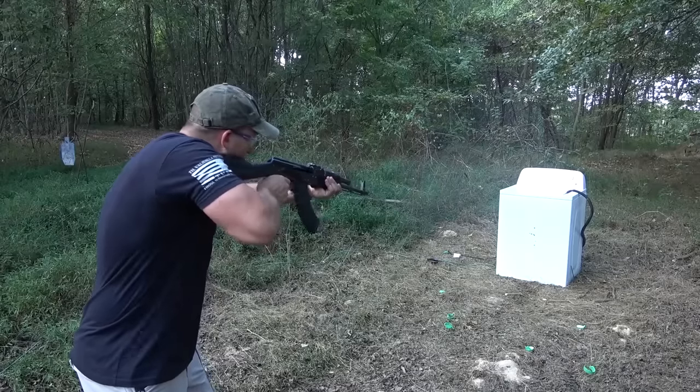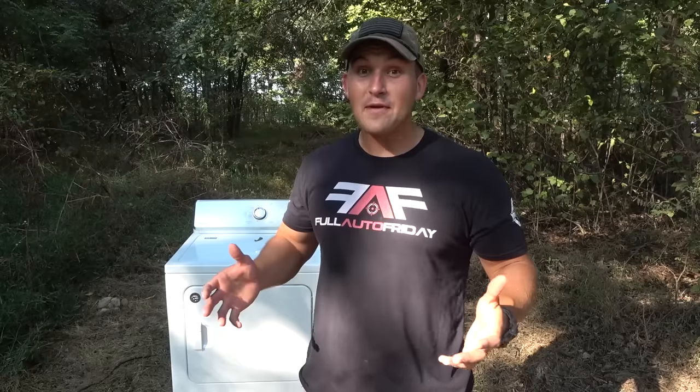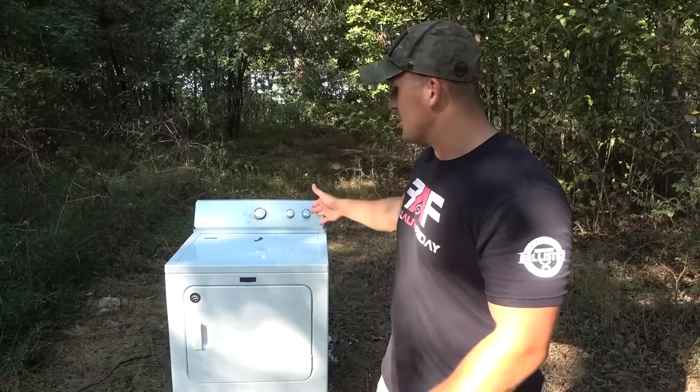Last Friday we washed some clothes in my fully automatic washer. Today we're going to dry those clothes in my fully automatic dryer.